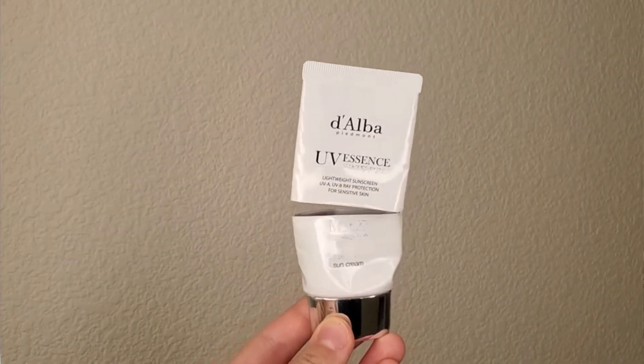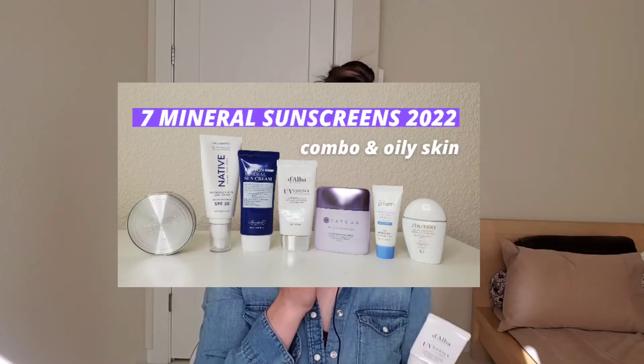Of course I brought a ton of sunscreens because I expected summer weather and planned to apply on my arms and legs, but the weather was mostly cool and not that sunny. I finished the D'alba UV Essence Waterfall Sunscreen — the physical version. It's nice and can even substitute as a makeup base. It can be a bit oily though, so it's better for dry skin or cooler weather.